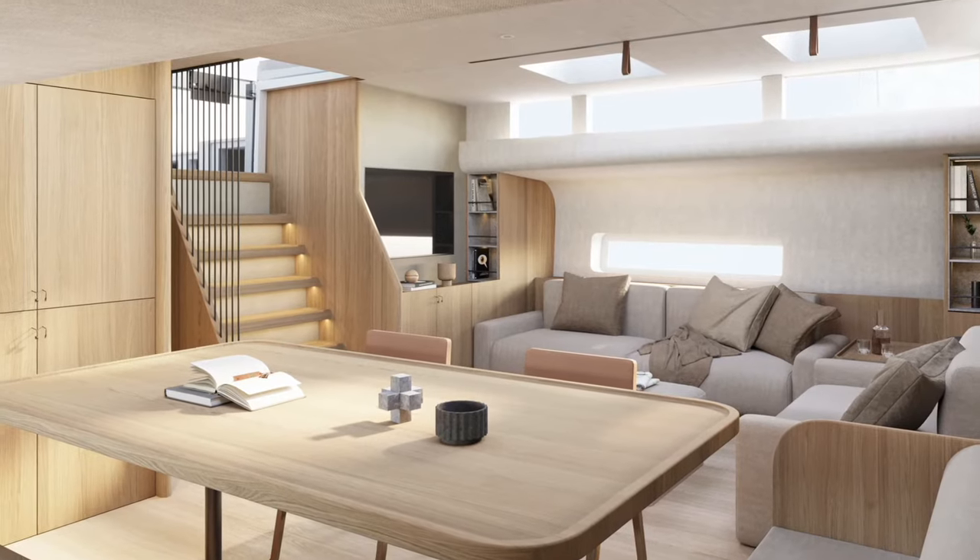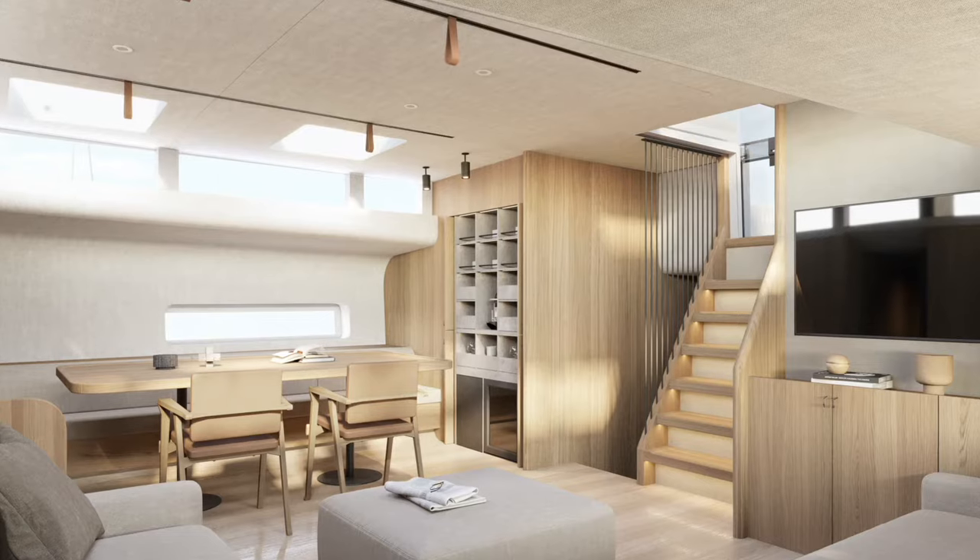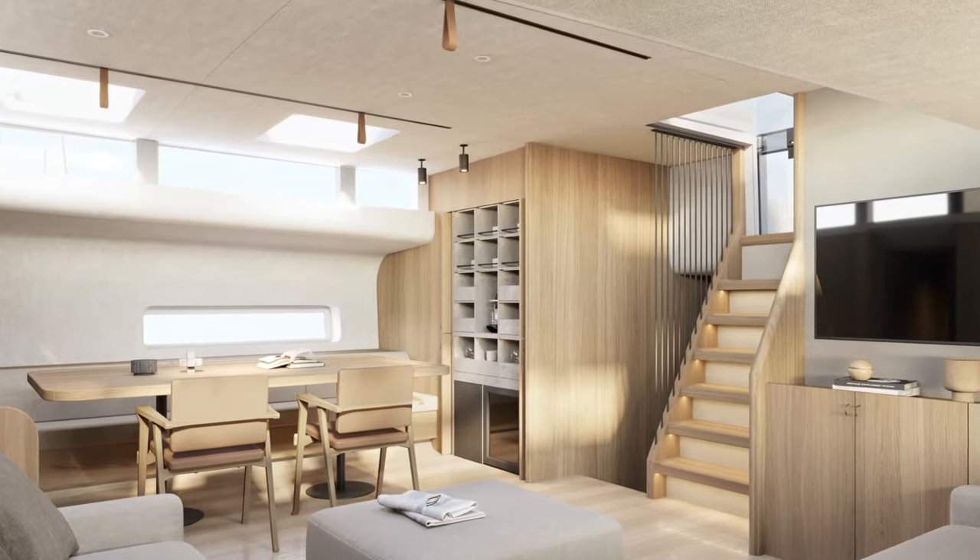Thanks to the new hull — the wider hull — we have a bigger interior and really flexible options for the layout. We developed six different layouts with the crew area always separated from the owner and guest area.